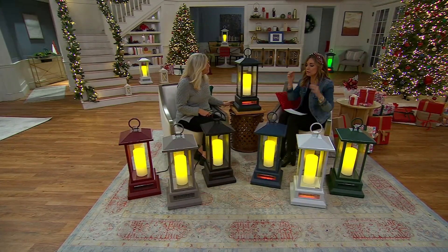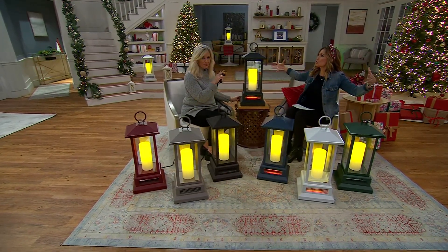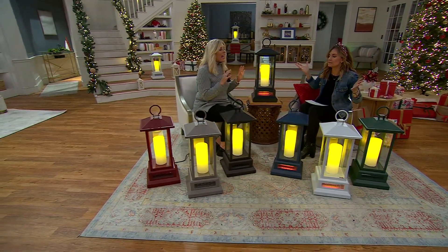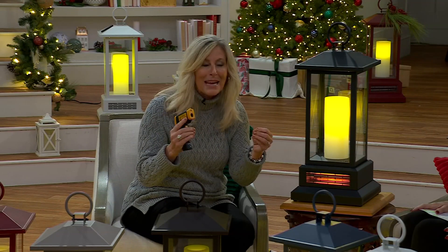I think the one hurdle that a lot of people have to get past when they see this is, okay, but it looks more compact than that traditional stove heater. So is it really heating? And you're going to prove that, yes, it does. Absolutely it does. It's not as good as our standard heaters? It's actually the exact same heating technology. That's why we're so confident.